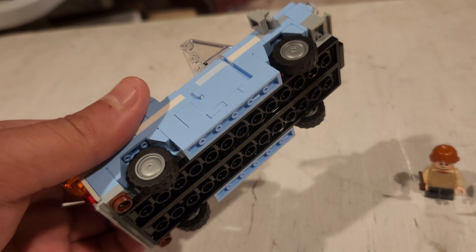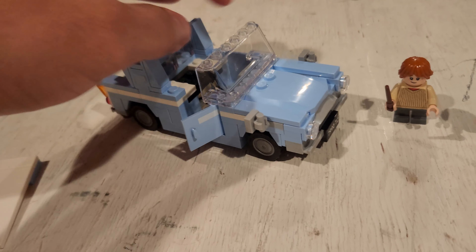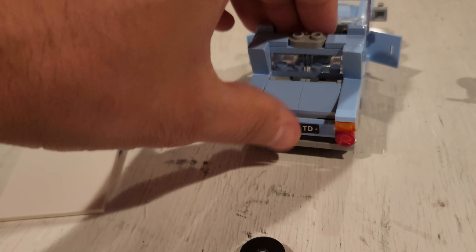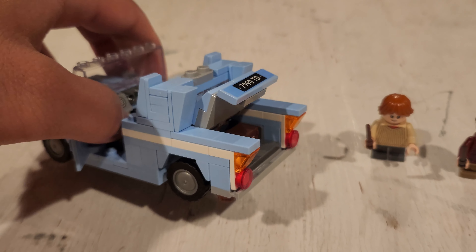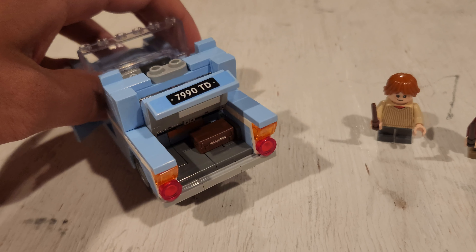This is 100% brick built. Nice plating and everything. Open the doors — really nicely done. Let's get to that moment of truth. Let's see that trunk. Oh yeah, that is a really good trunk. I can't believe I'm flipping out over a trunk. But guys, it's like the first minifig scale car with an openable trunk.